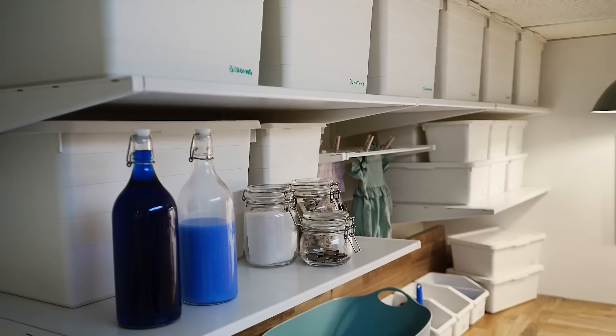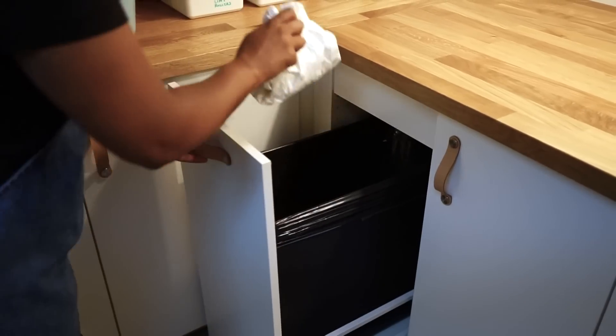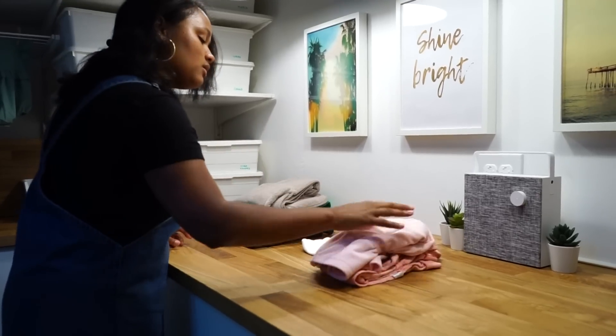Because the room wasn't set up efficiently before, they were spending more time struggling in here and less time with the family. They buy a lot of things in bulk, so that's where the SEKTION kitchen cabinets came in. It's the perfect solution to give her the storage she needs and the workspace.